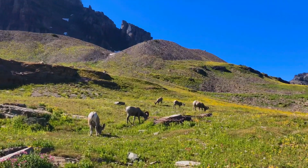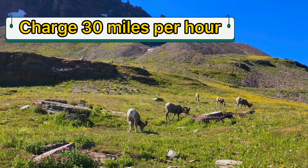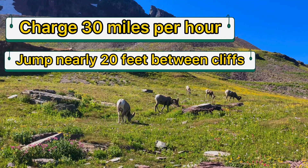Do you know that big horn sheep can charge up to 30 miles per hour? And they can jump nearly 20 feet between cliffs.